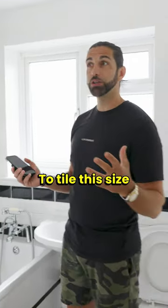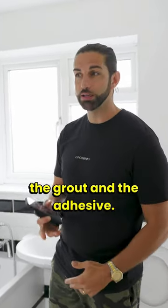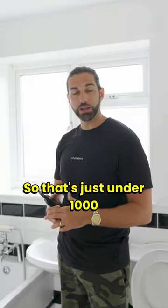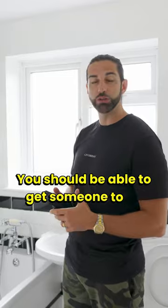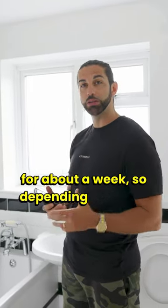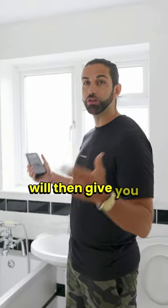To tile this size bathroom you're looking at about 400 quid all in — the tiles, the grout, and the adhesive. So that's just under a thousand pounds for the materials. The rest is labour — you should be able to get someone to do this for about a week, so depending on where you are and what the cost of labour is, that will give you your total price.